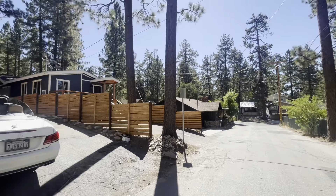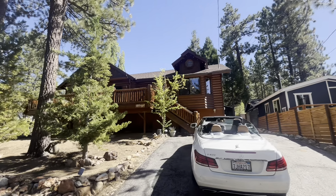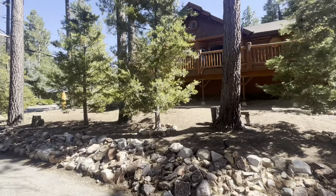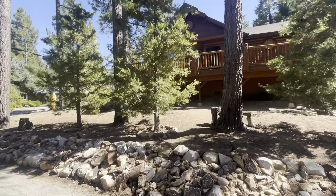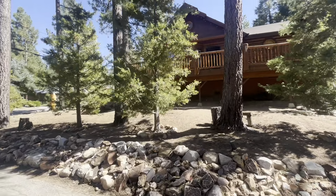Here we are at the street, 618 Knight Avenue. It sits on a corner lot of Carter and Knight right here. The lot line is going to likely be right here, and then we'll walk all the way around. The lot size on this home is 50,250 square feet.